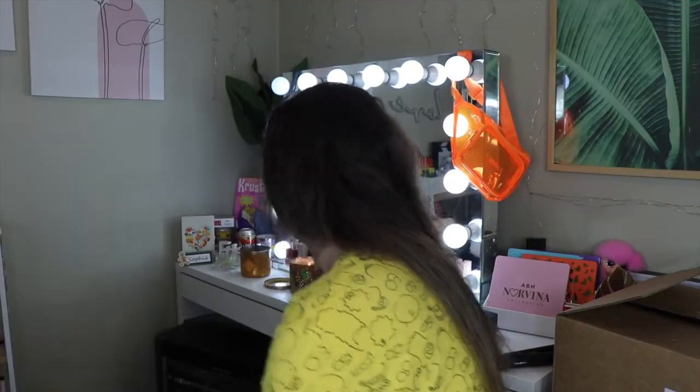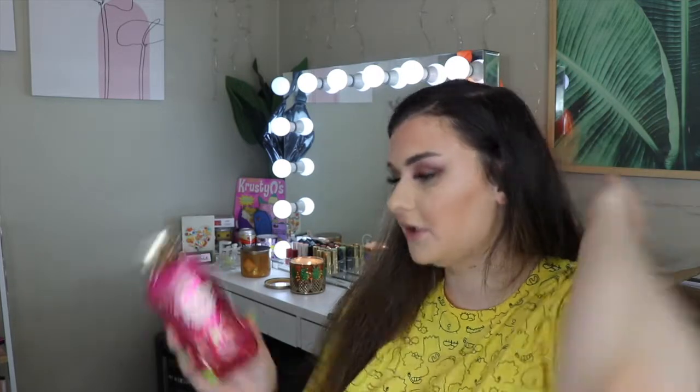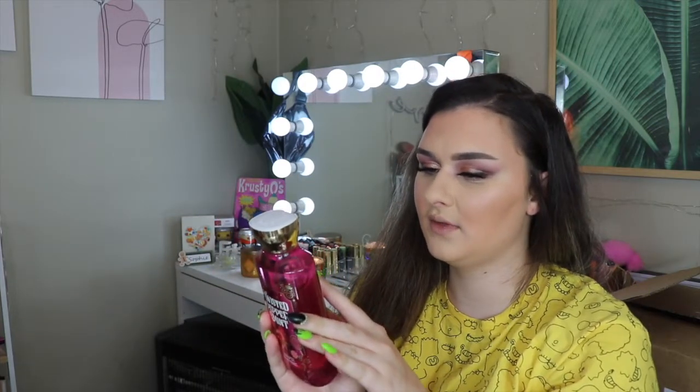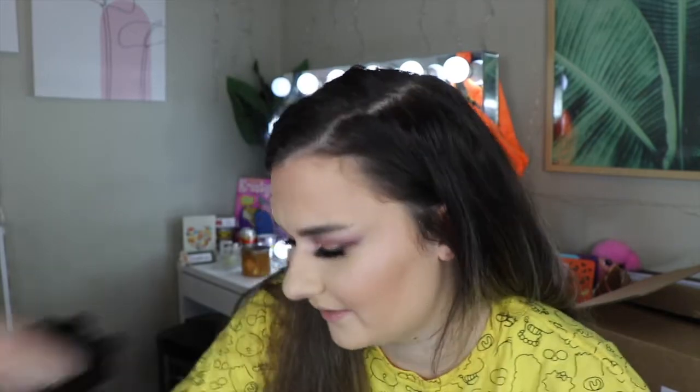Moving on to some body care — I got some of their Christmas stuff. The first thing I got was the Twisted Peppermint shower gel. The fragrance notes are cool peppermint, sugared snow, and fresh balsam. Twisted Peppermint isn't my favorite scent; it literally just smells like a candy cane. But I like it much more in the shower gel than in a candle — it's still not my favorite, but I don't not like it.